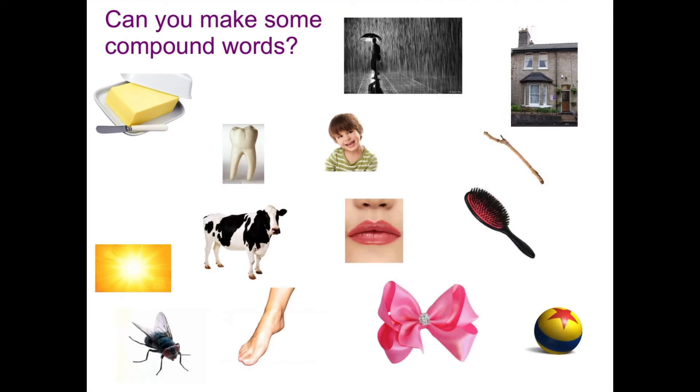Good morning, you two. This is one of my favourite spelling starters because normally when children come in in the morning and they sit down on the carpet and this is on the board, they all look very confused for quite a long time. And then suddenly someone will work out the first compound word and after that it's very quick to get the others.